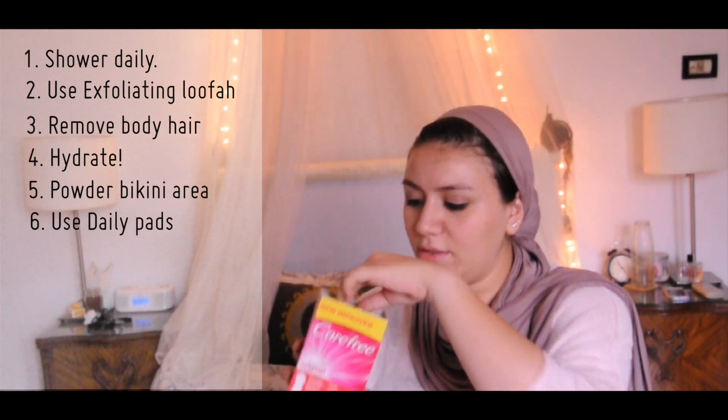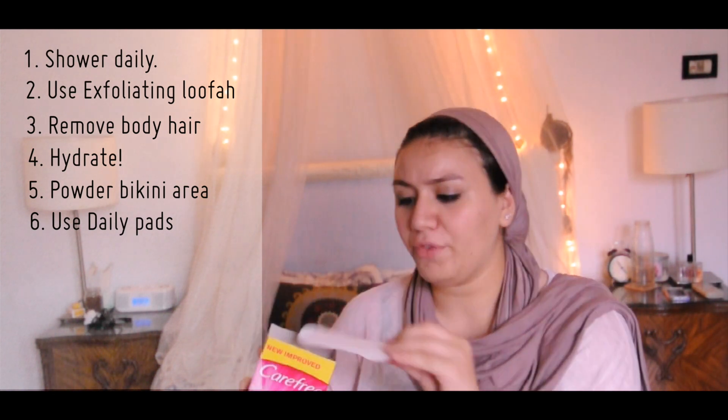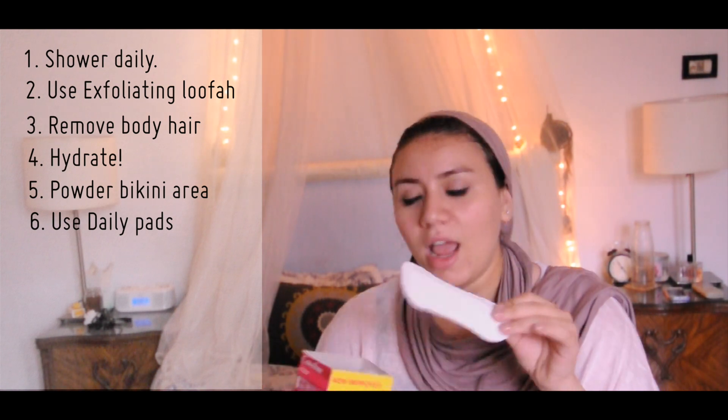Then I put on a daily pad — a panty liner. I'm using Carefree right now, this is how it looks. You just put it on the panty liner, and that keeps your underwear clean and keeps you feeling fresher.